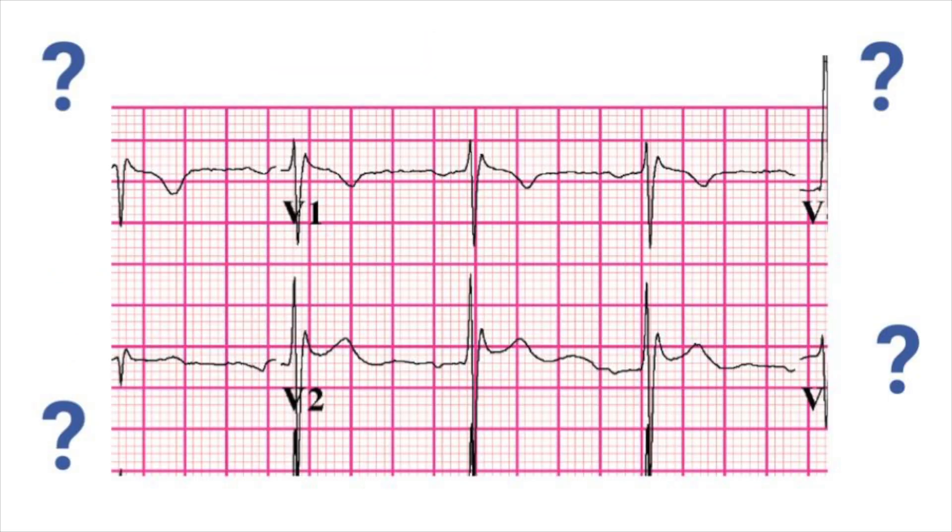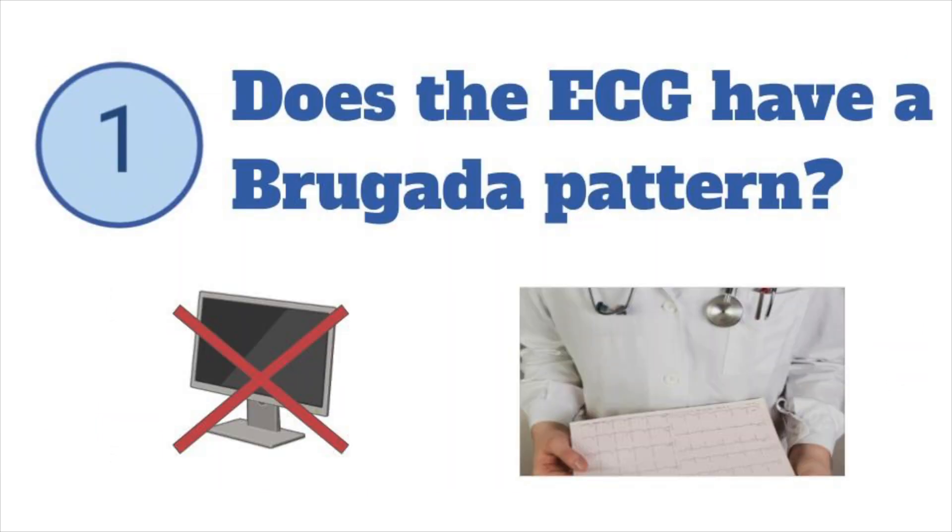But seeing the pattern on ECG is not the same as diagnosing the syndrome in a patient. The question 'is this Brugada?' is actually a series of three questions. First, does the ECG have a Brugada pattern?